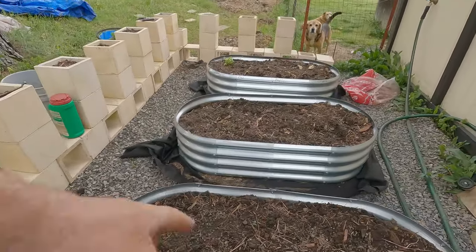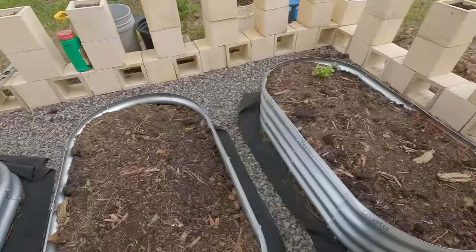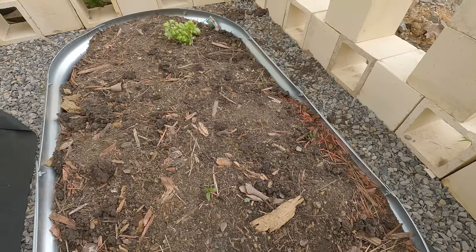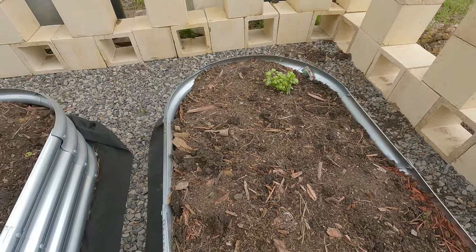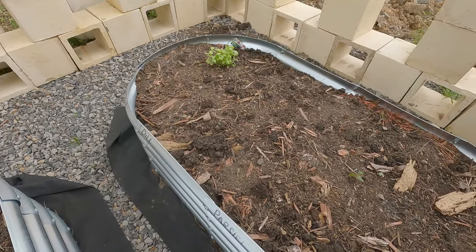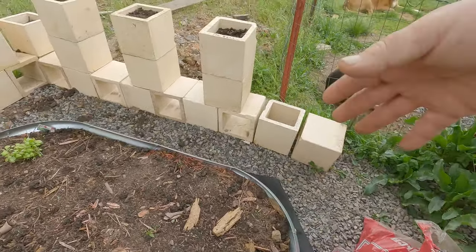Let's check the garden while we're back here. I don't see anything coming up yet — it hasn't really been long enough. There's something. Usually when things germinate they all look the same so you won't know. I know those are coming up because I remember planting them there. So we got parsley coming up, we got dill coming up, and there's basil coming up. They're germinating. When they get big enough I'll put bark over there.